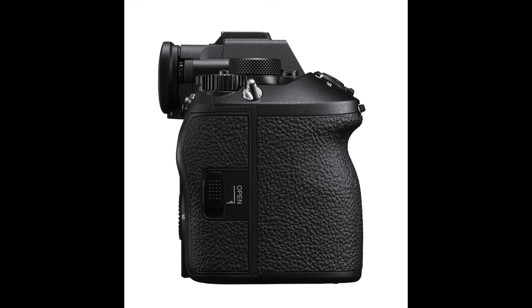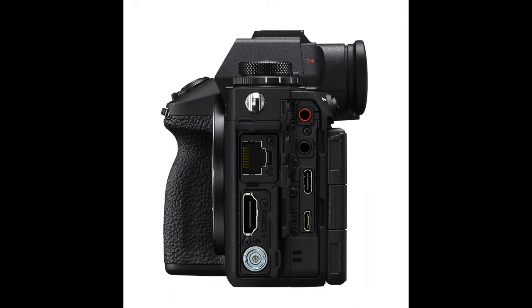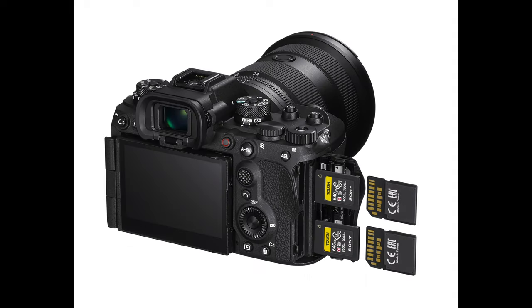They've worked hard on ergonomics — something many photographers have been critical of Sony for — and now they've addressed that. You've got a bigger grip and it's going to feel good in your hand. The camera also uses multiple card types — standard SD cards and Type A cards — similar to what they have in some of their other existing cameras.